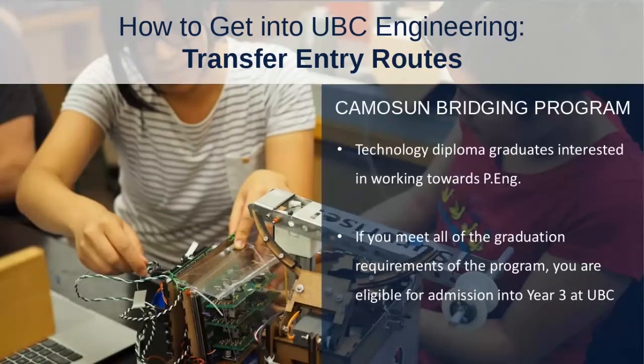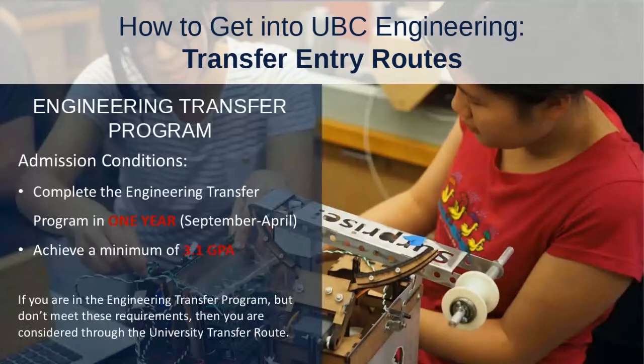The third program is the Camosun Bridging Program, which is for students who have already graduated with a Technology Diploma and are interested in working towards a Professional Engineering degree. If you meet those graduation requirements as part of that program, you're actually eligible for admission into year three at UBC. Additionally, for Indigenous students interested in going to Langara, the Aboriginal Transfer Partnership extends the completion of the Engineering Transfer Program to two years — another great option specifically for Indigenous students.